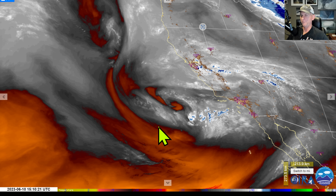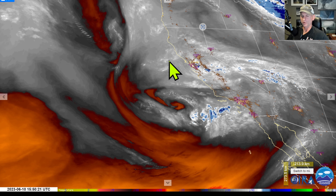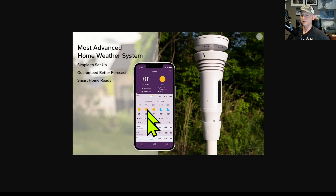It looks like troughing may not be done here for much of the west coast in North America. We'll take a look at that in a bit more detail here in a moment.